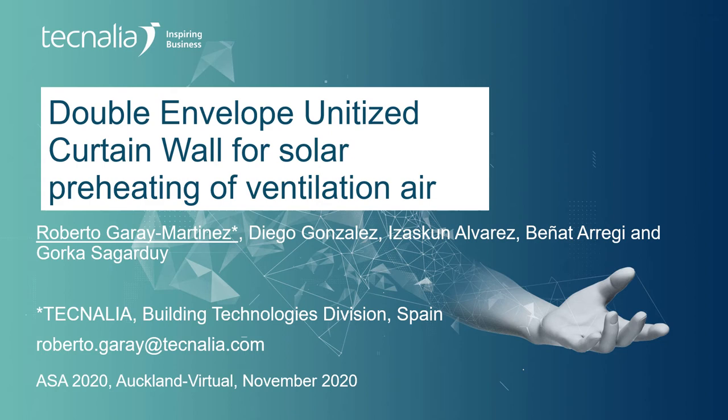In this presentation we present a system which is capable of taking solar heat and incorporating it into a ventilation stream so that the ventilation heating load of a building is reduced. All this is performed in a unitized curtain wall system which is compatible with modern architectural aesthetics.